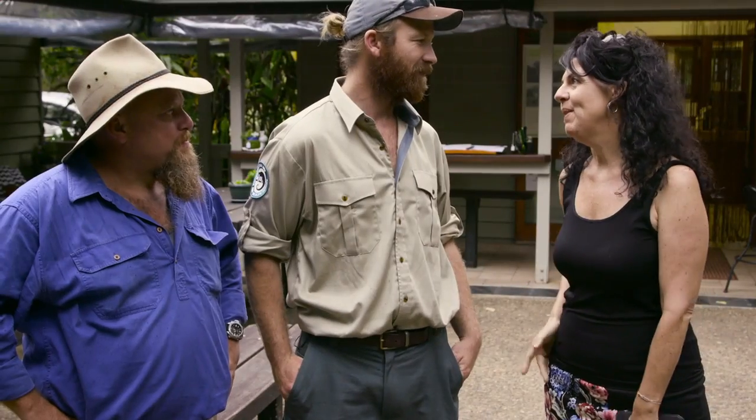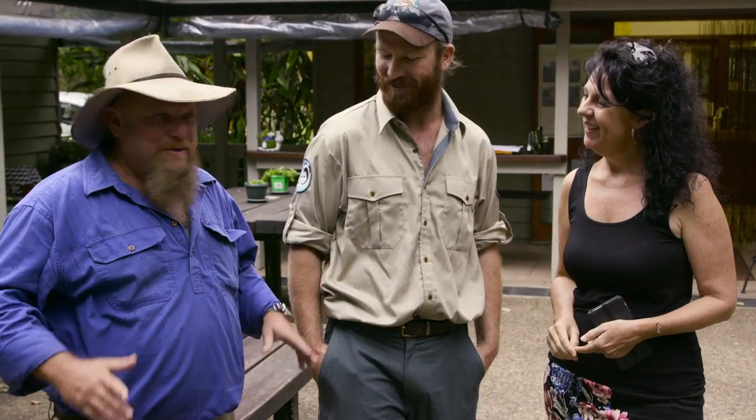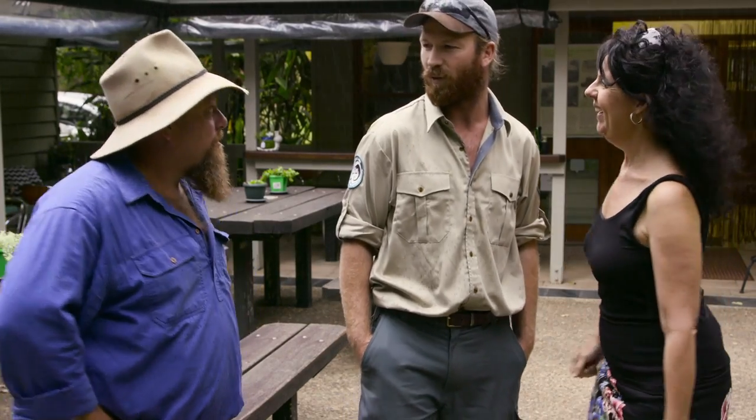Hey Todd, thanks so much for showing us where the platypus hang out. Even though it was a little brief, it was still great. You don't need to apologise, because just coming up here and spending a few hours in your office has been an amazing way to spend some time, mate. I love it and it's been good having you. It's a beautiful spot. Tell everyone to come visit. I will tell everyone to come visit — but let's get out of the rain and grab a coffee.